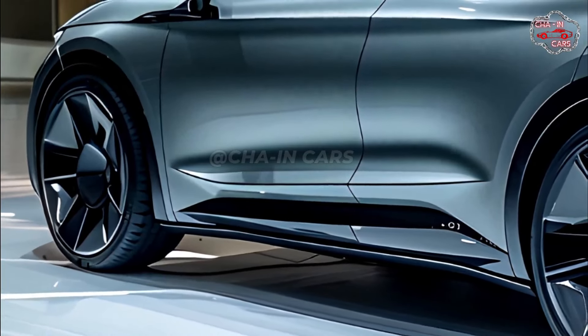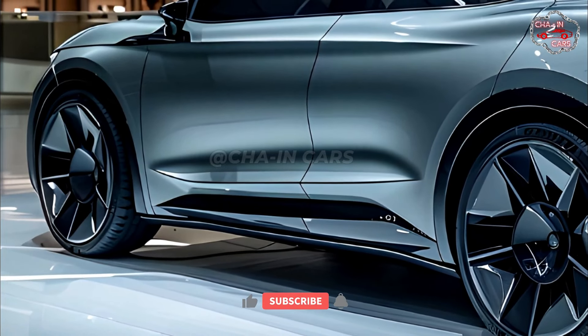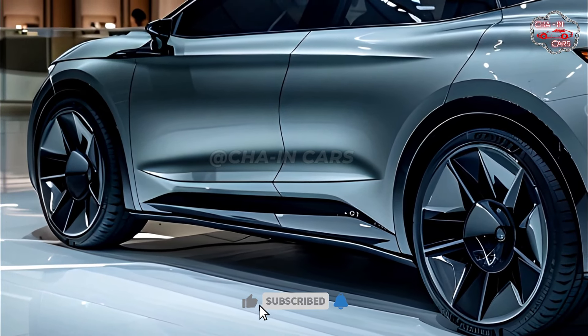The Enyek Coupe RS has two motors, 300 horsepower, and can go from 0 to 60 mph in 6.5 seconds, making it a thrilling car.